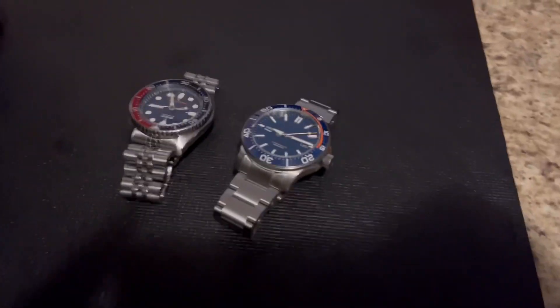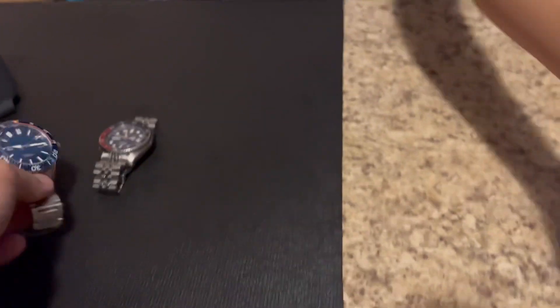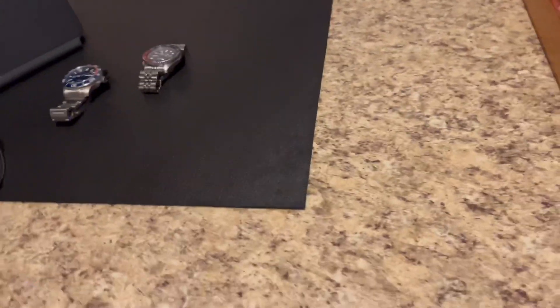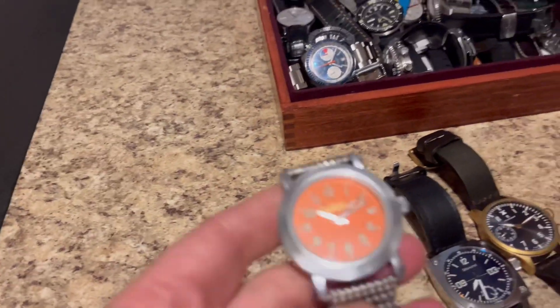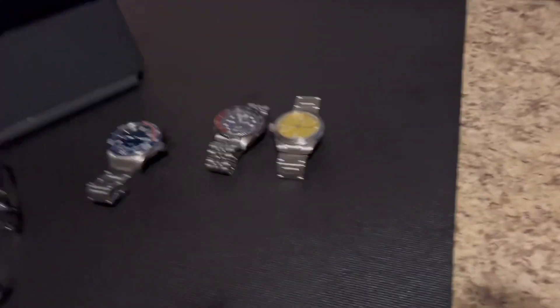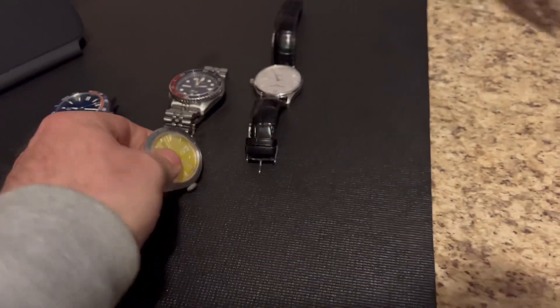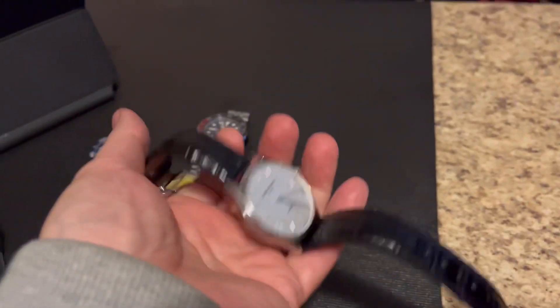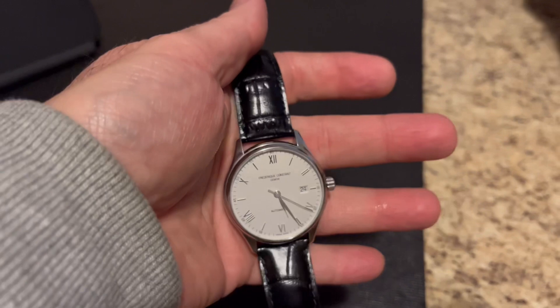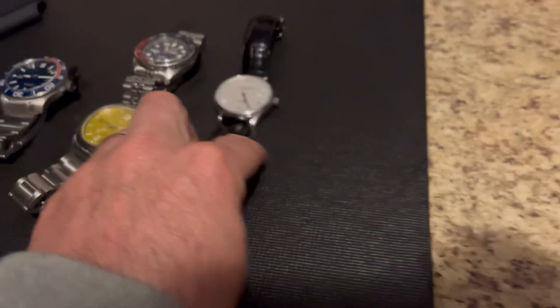That would be the Christopher Ward that she's putting in the like list — the C60 Elite. The Vostok got put to the side. She's definitely gravitating towards the Christopher Wards. What do we got here that she put on the like list? Cedric Constance made the cut.